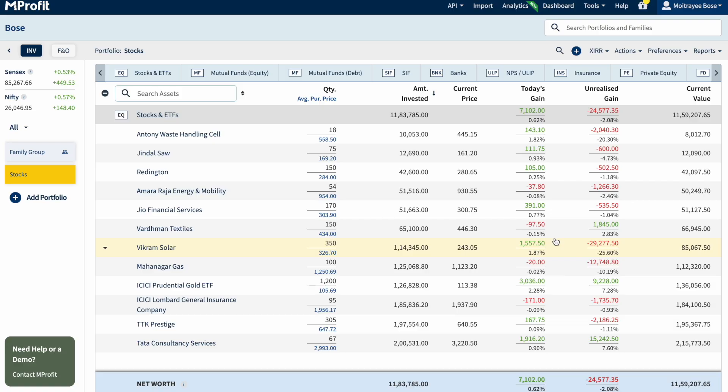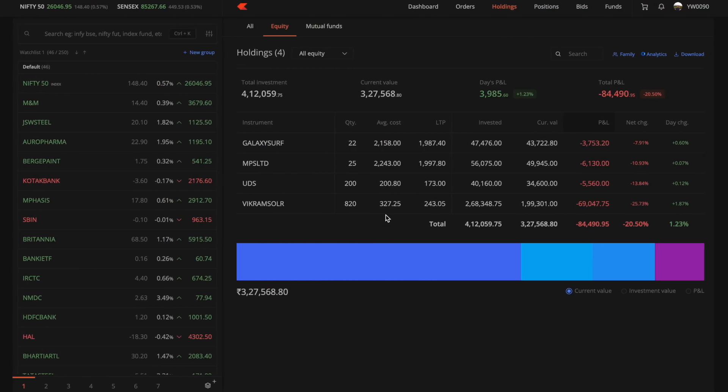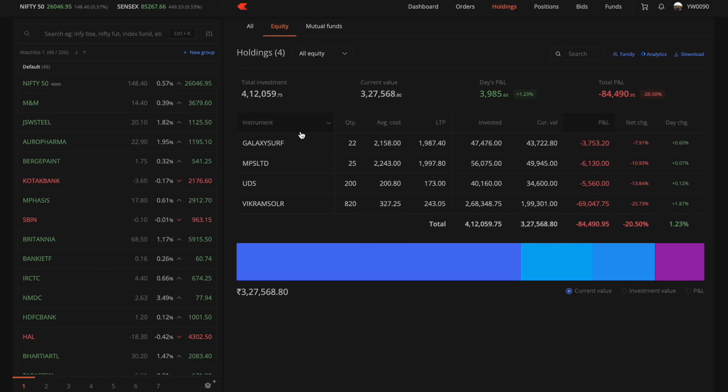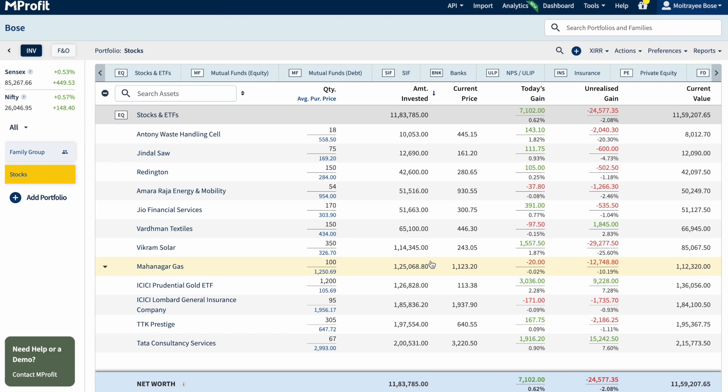Let me show you the total reality of my purchases. I have invested a total of 11,83,000 rupees in this account and 4,12,000 in this account. The current value of my portfolio in this account is 11,59,000 — I am at a loss of 24,500 rupees. In this account, the current value is 3,27,000, almost down by 1,00,000. In total, I am down by 1,00,000 rupees in the past four months.